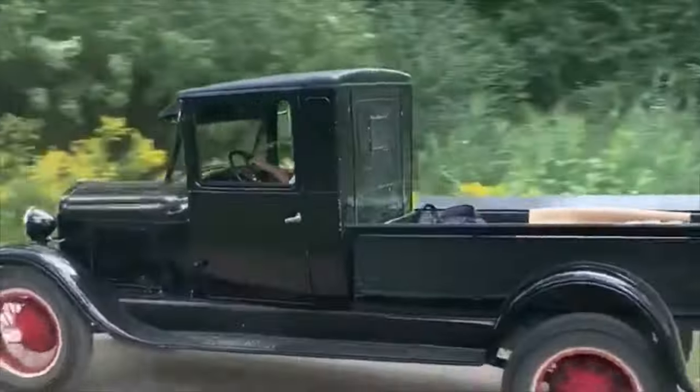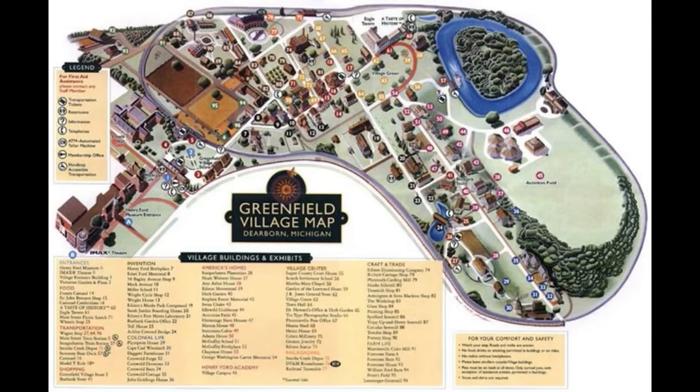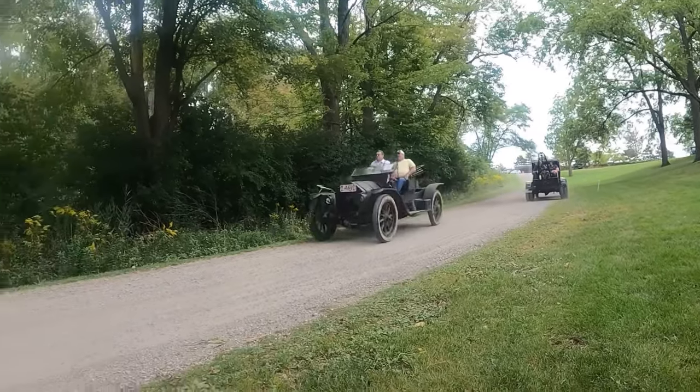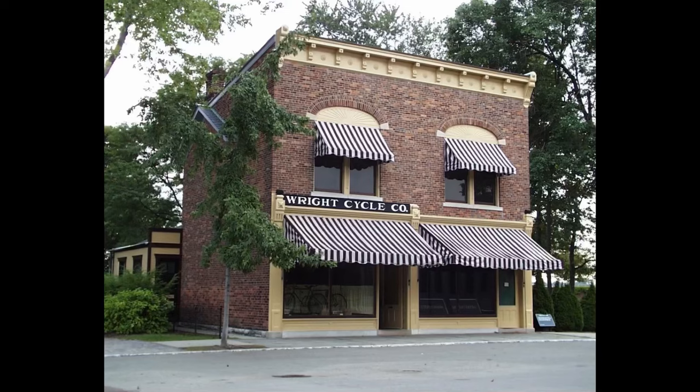For those that may have never heard of the Greenfield Village, this is what it is. Henry Ford — you can think whatever you want of the guy — but he saw that what was happening to stuff, it was just getting destroyed and lost to time. So he decided to save a couple of things. The village is almost 100 buildings on 200 acres.